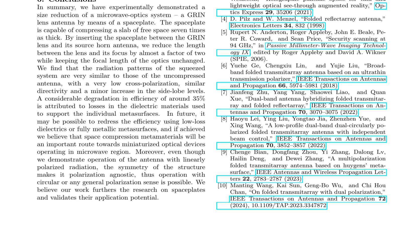This limitation may be addressed through the use of low-loss dielectrics or fully metallic metasurfaces in future designs. The study also explores other research on folded transmitter antennas, which have been hybridized with folded reflect arrays to achieve dual-band operation and independent beam control. These designs, leveraging the concept of space compression, may benefit from the integration of space plates to further miniaturize their size without compromising performance. The symmetry of the proposed structure enables polarization-agnostic operation, making it suitable for use with linearly, circularly, or generally polarized radiation.